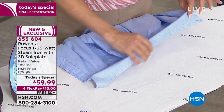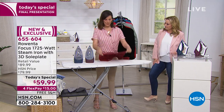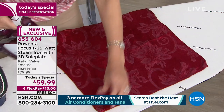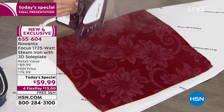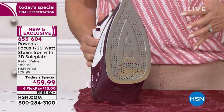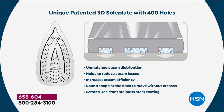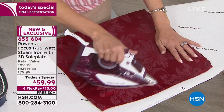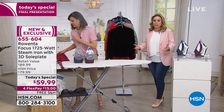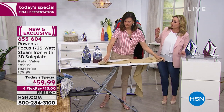This is all about quality, saving time, and your time is worth something. If you only have to do one pass on something really wrinkled, that efficiency is incredibly valuable. This iron has continuous steam, and the patented 3D sole plate is exclusive to HSN. The raised edges on the sole plate lock the steam down onto the garment — so when the iron is on the fabric, all that steam goes directly into the garment, not into the air.